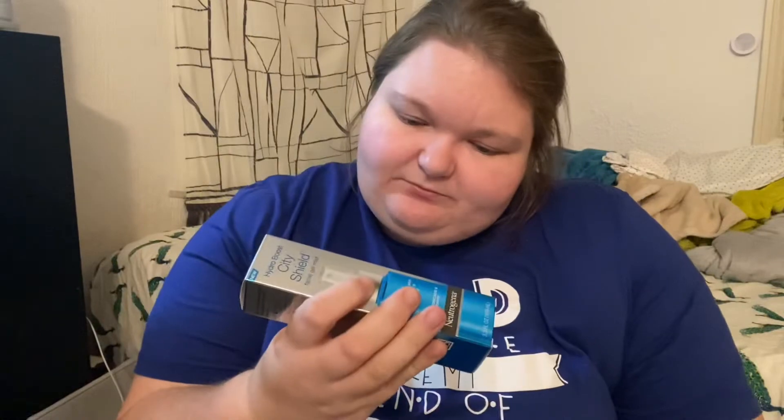Next I have Marshalls. I got just two things from Marshalls. First I got the Neutrogena Hydra Boost City Shield Facial Gel Mist. This is apparently regularly $5 — I feel like it's more than that — but it was $3.99. It's got hyaluronic acid and antioxidants and it replenishes pollution-stressed skin and hydrates for a refreshed feel. I thought this was an interesting thing to add into my skincare routine. I have dry skin so I feel like this might be an added thing to help.